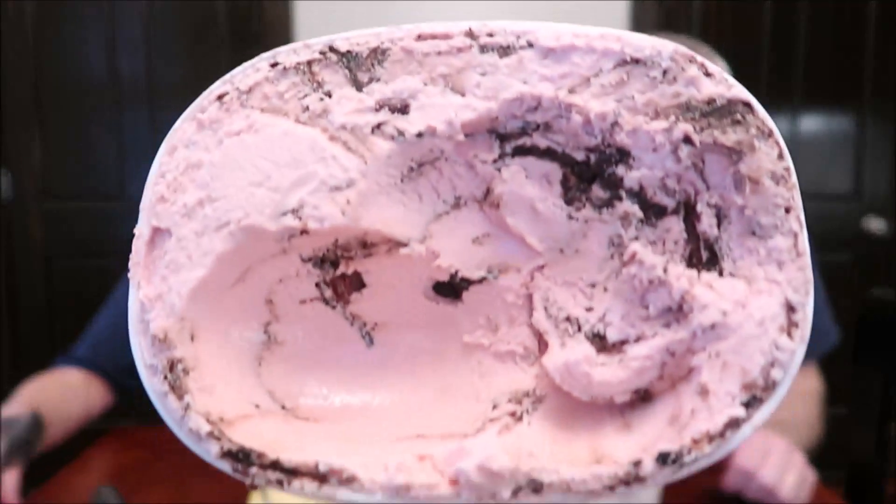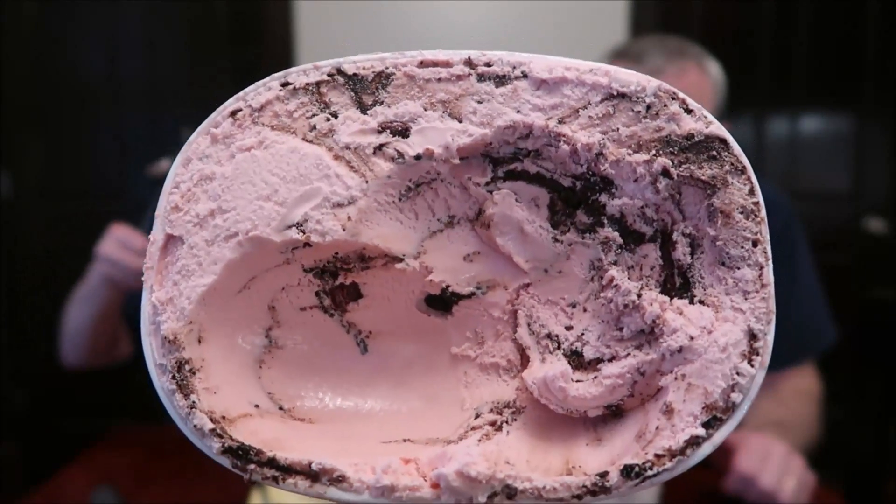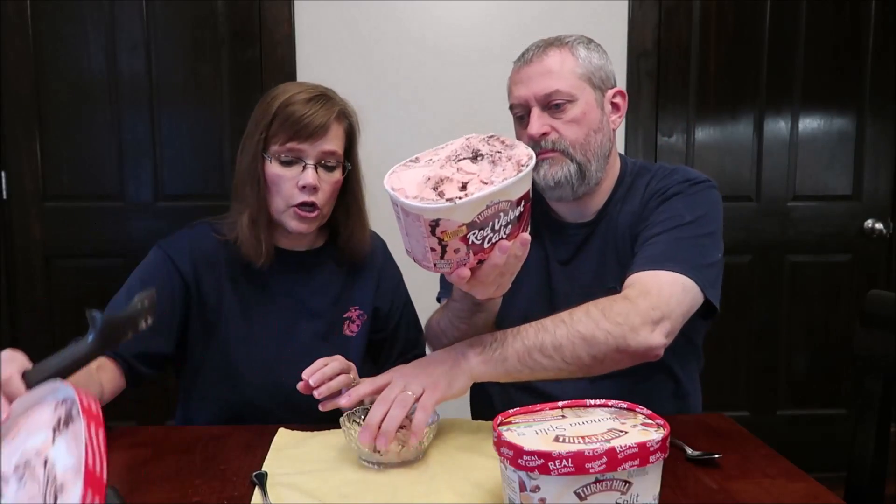This red velvet cake has a lot of chocolate. It does — you don't get that much of the crunchy chocolate cake swirl. It didn't look like a crunchy chocolate cake swirl, but there are little pieces that look like cookie pieces.